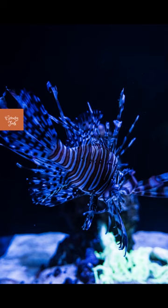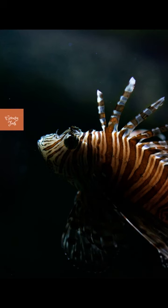They have venomous spines that can cause painful stings. They use these spines for defense, and humans should exercise caution when handling them.